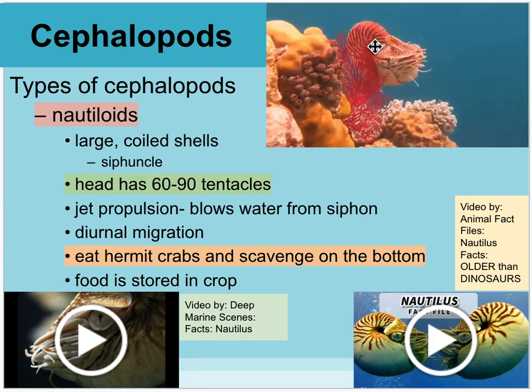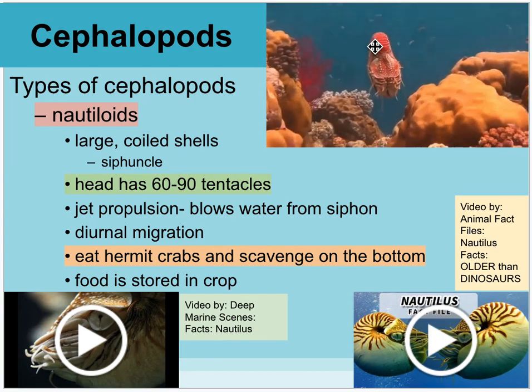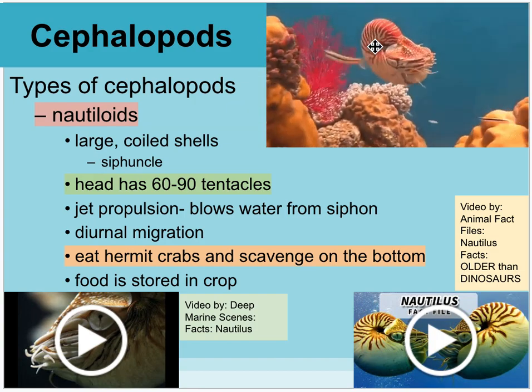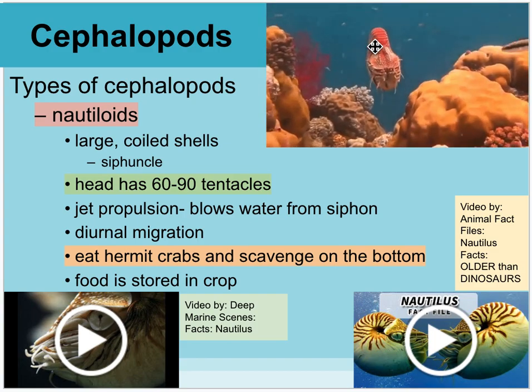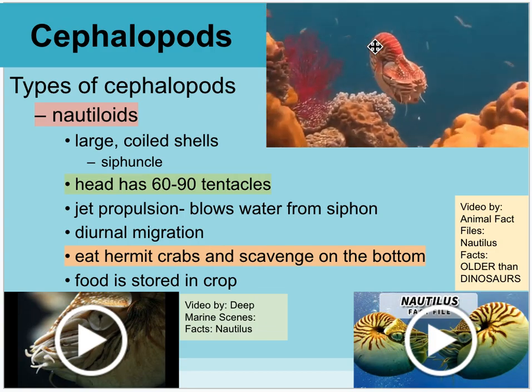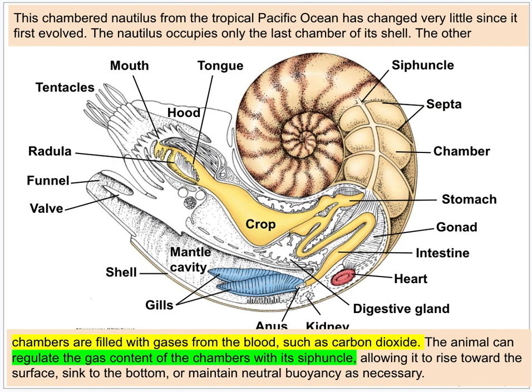Nautiluses have been on Earth for a really long time, but because of their gorgeous shells, they are being hunted to extinction and deserve our protection. The females can't breed until they are 10 to 15 years old, and even then, they only lay about a dozen eggs a year — with very few surviving to adulthood. Inside the shell, different chambers are connected by a straw-like structure called the siphuncle, through which it off-gases to make itself float.